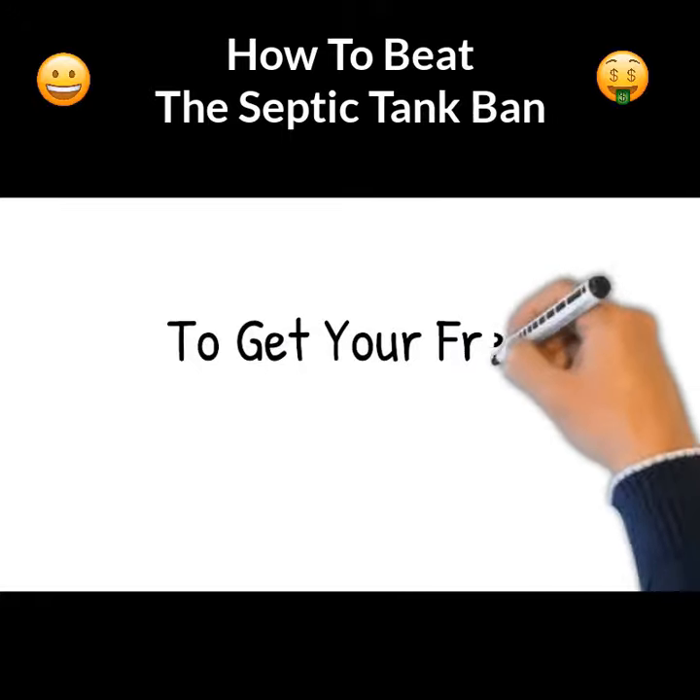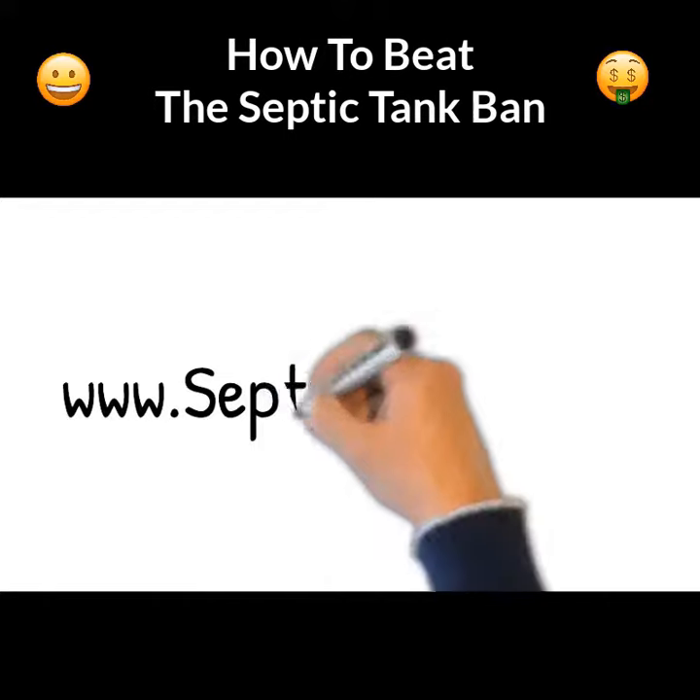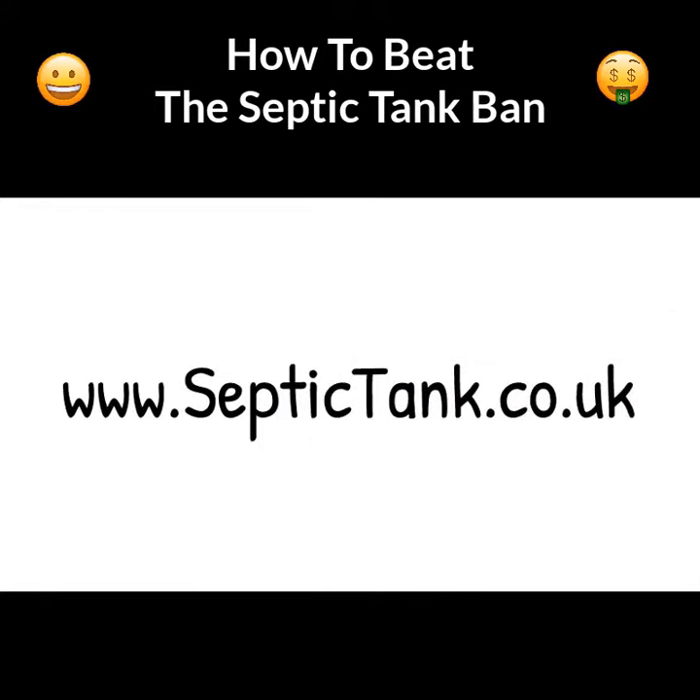To get your free government compliance form, all you need to do is visit www.septictank.co.uk.